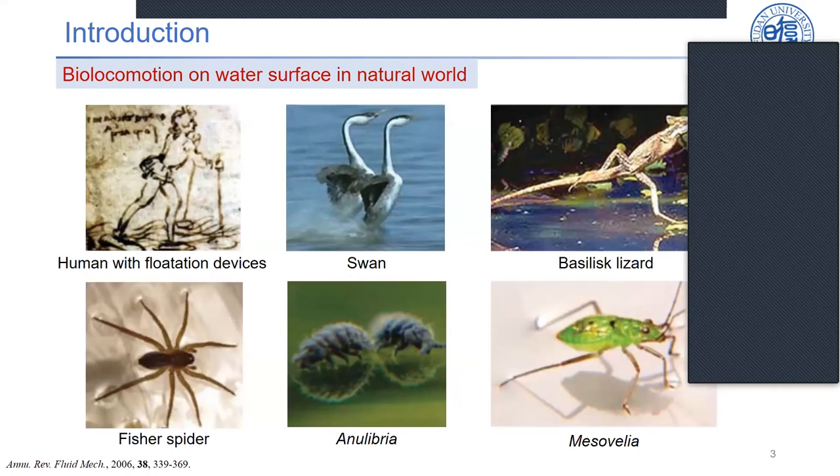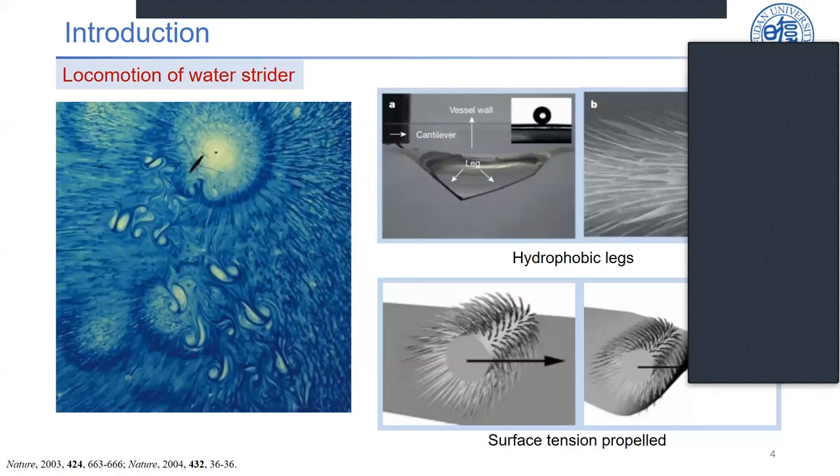With an average velocity of 60 body lengths per second, water striders use their central hydrophobic legs to strike the water surface in a sculling motion. During the strike, the fore-aft contact force difference between the central hydrophobic legs is generated as a propulsive force to propel them freely on the water surface.